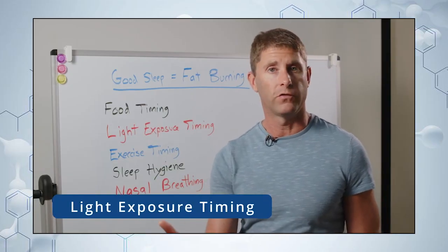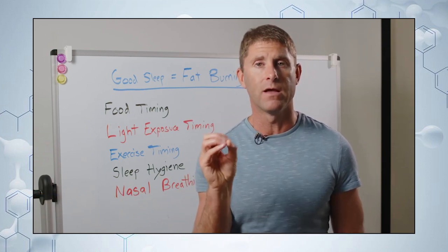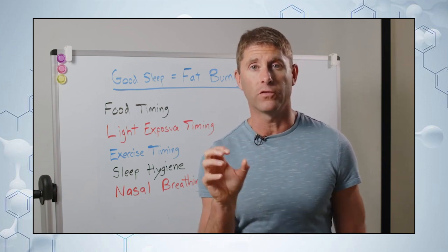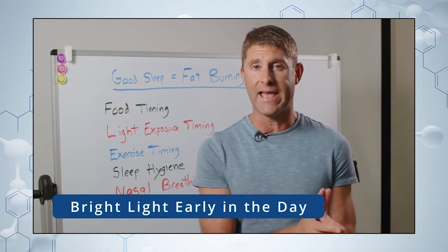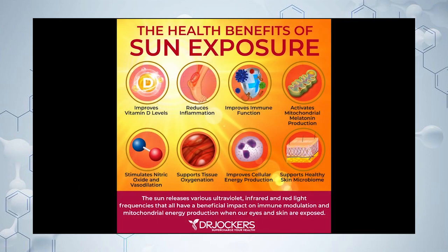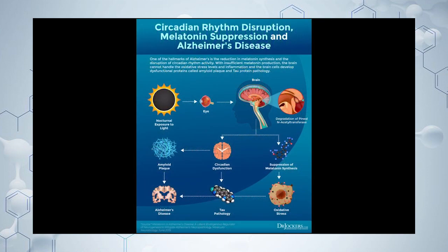Light, just like food, is information for the cells of our body. Certain types of light we want to avoid at night and certain types we want during the day. Early in the day, we want to get a lot of bright light — going out, watching the sunrise, getting bright light around the middle of the day — which helps set our circadian rhythm and tells our brain it's daytime.